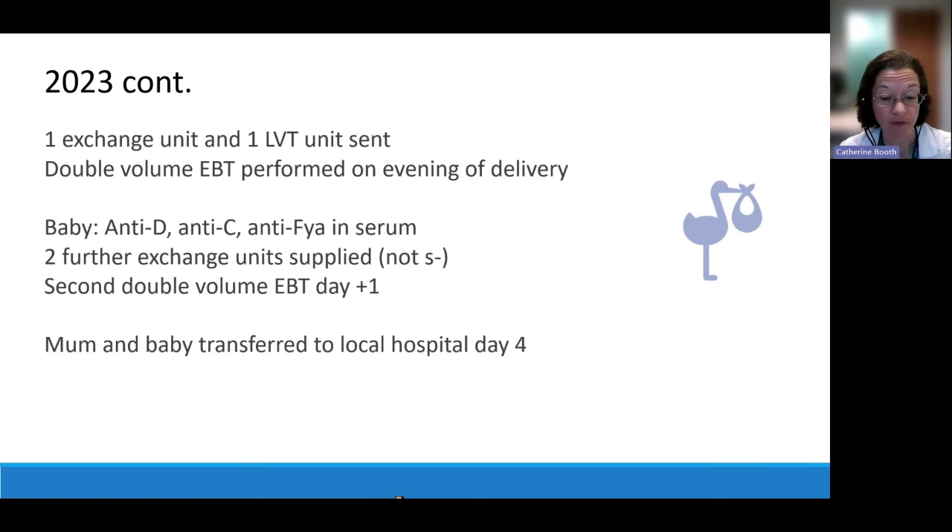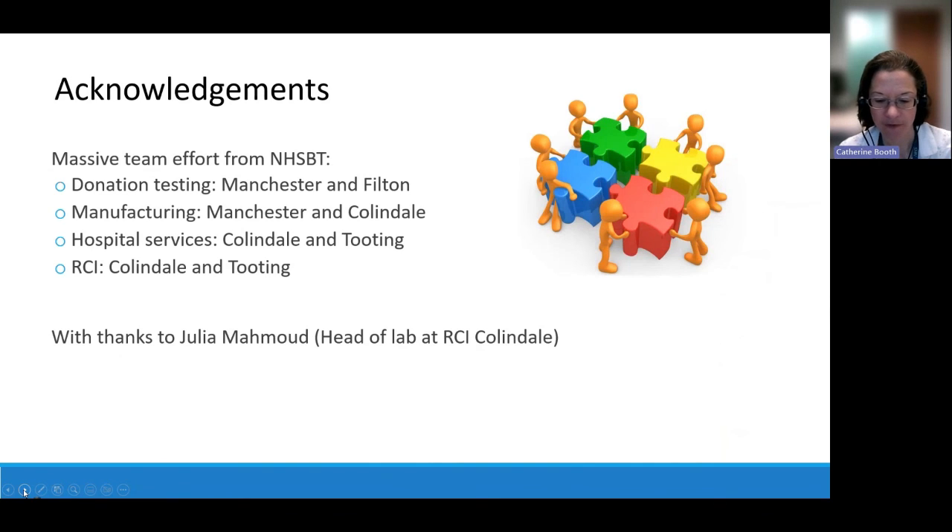After the second exchange transfusion, baby did really well — out of the woods from an HDFN perspective. By day four, mum and baby were transferred back to their local hospital for the baby to continue growing before going home. This was a remarkable case bringing together clinical teams, clinical advisory teams at the blood service, supply chain staff testing donations to find antigen-negative donors, manufacturing teams, hospital services, and the RCI labs. A personal thank you to Julia from RCI Colindale for the figures used in the presentation.